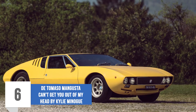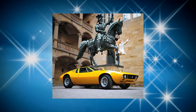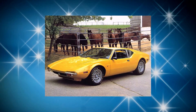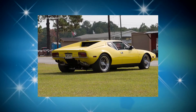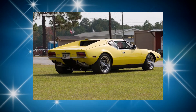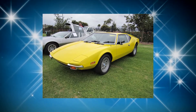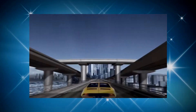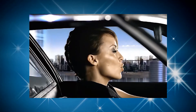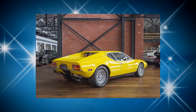Number 6: Demaso Magusta — Can't Get Out of My Head by Kylie Minogue. Based on the Vallelunga chassis, the Demaso Magusta was launched in 1967. The vehicle is equipped with extremely unique gullwing doors that cover the engine and luggage area, making the car extremely interesting to look at. Although we got to see the car in Kylie Minogue's music video, it was also featured in Kill Bill Vol. 2. Interestingly, only 400 of this car have ever been made, so it is extremely rare and is only owned by a few people in the world today.